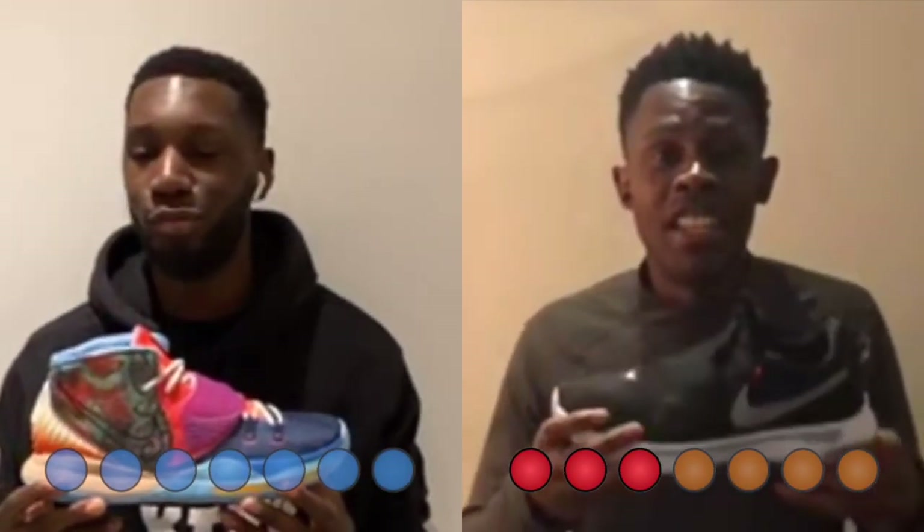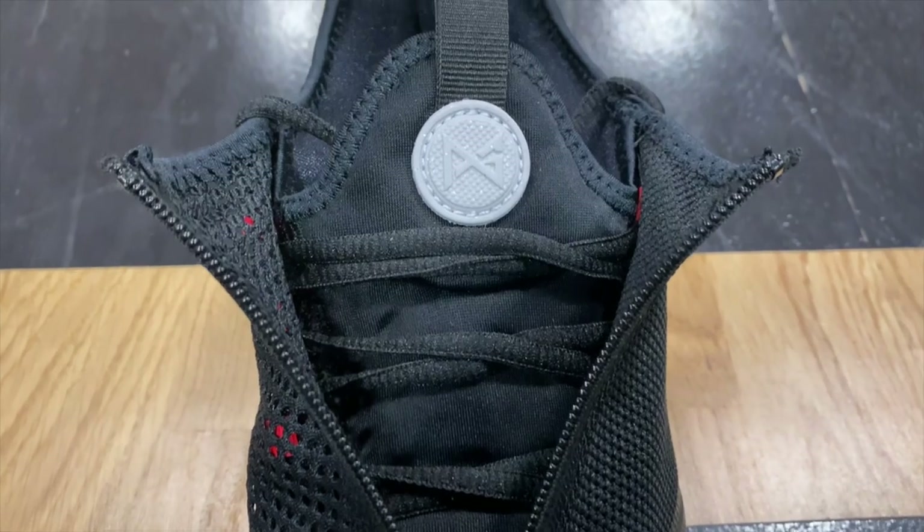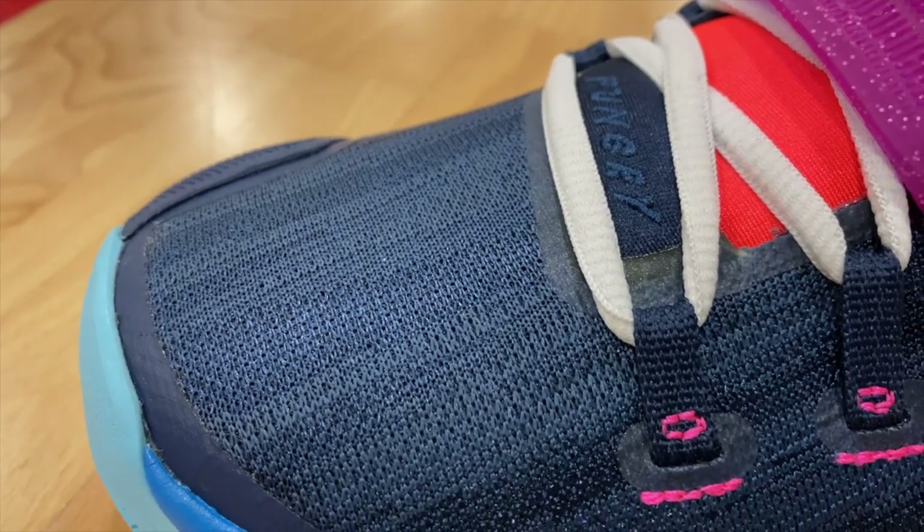Next up: materials. This one again has to go to the PG4s — these materials were incredible. We have an overall mesh construction, a nylon inner booty, synthetic overlays, and some touches of leather. The flexibility, breathability, and comfort alongside that Air Strobel unit were mad. Even with the zipper and the shroud, which some might think is gimmicky — it smacked.